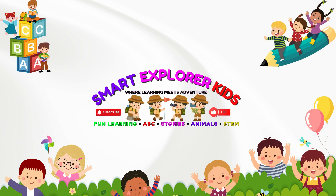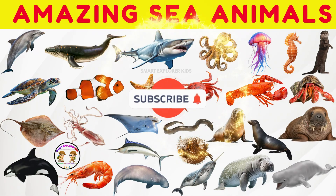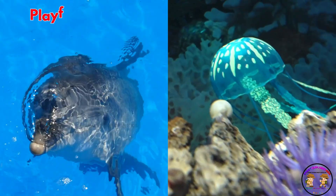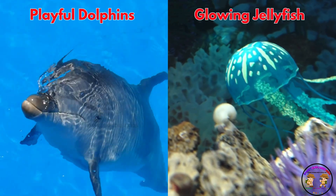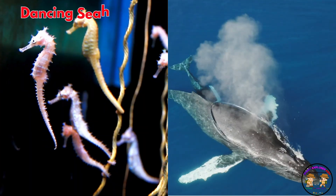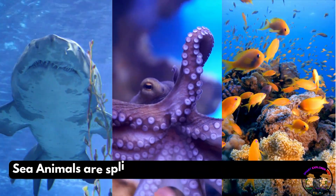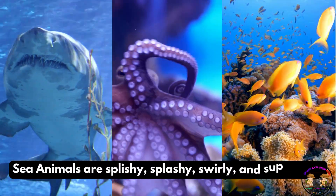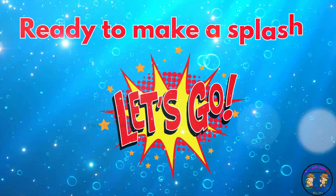Welcome to Smart Explorer Kits! Let's dive into the world of sea animals. That's right, from playful dolphins to glowing jellyfish, from dancing seahorses to giant whales, sea animals are splishy, splashy, swirly, and super cool. Ready to make a splash? Let's go!